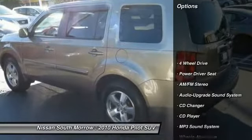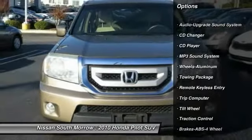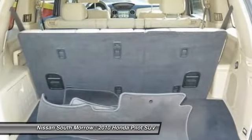Anti-lock braking system, traction control, CD changer, four-wheel drive, air conditioning front, home link, garage door opener, power steering, aluminum wheels, cruise control, rear defrost.